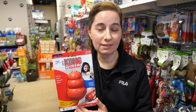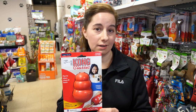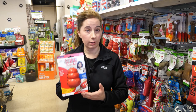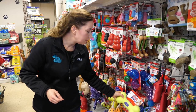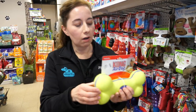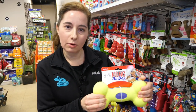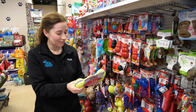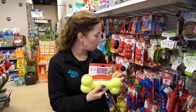We can really fill these Kongs and keep puppies busy with all sorts of good stuff. They have to work hard to get it out, making it a really good busy toy. It's also a great teething toy if your puppy has sore gums. Kong also makes really good products like the Air Dog hard bone, which makes some noise for those who can handle squeakers. It's a harder toy — really good for dogs that are tough on their toys.